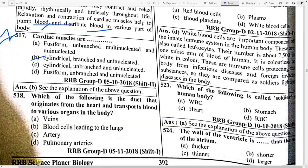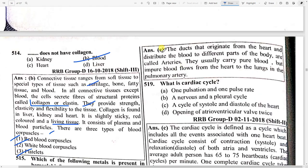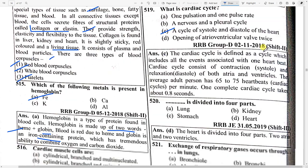Which duct originates from the heart and transports blood to various organs of the body? Option C — arteries. The duct that originates from the heart and distributes blood to different parts of the body is called arteries. They usually carry pure blood, but impure blood flows from the heart to the lungs via the pulmonary artery. What is the cardiac cycle? Option C — cycle of systole and diastole of the heart.